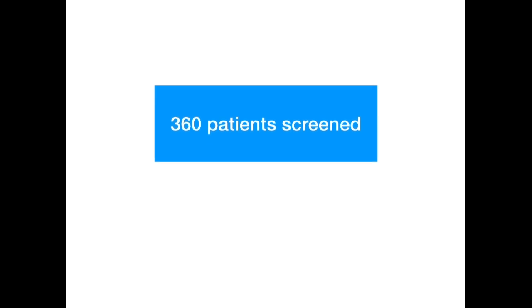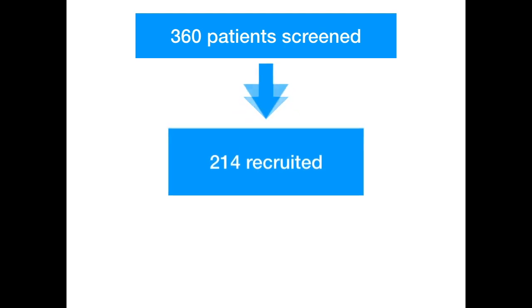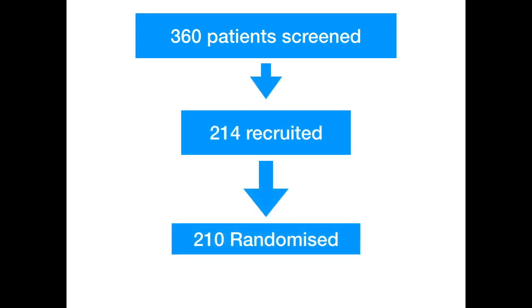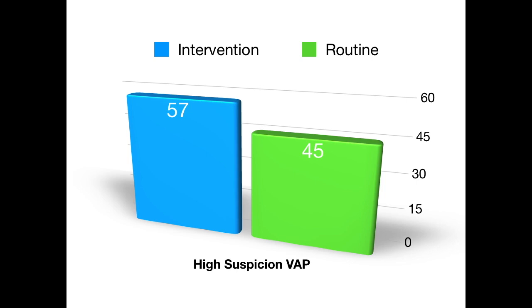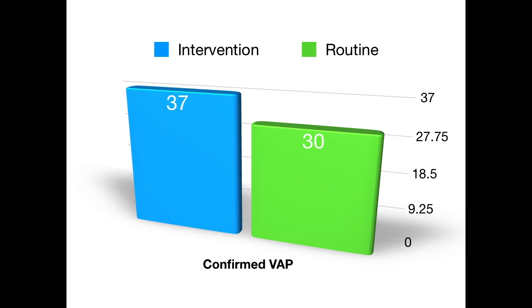Allowing for 14.3% attrition, the target sample size was 210 patients. In total, 360 patients were screened, 214 were recruited, and ultimately 210 were randomized. Regarding baseline characteristics, high suspicion of VAP noted by clinicians prior to the intervention was 57% in the intervention group and 45% in the routine care group — a statistically significant difference. Confirmed VAP was also significantly higher in the intervention group at 37% versus 30% in the routine group.